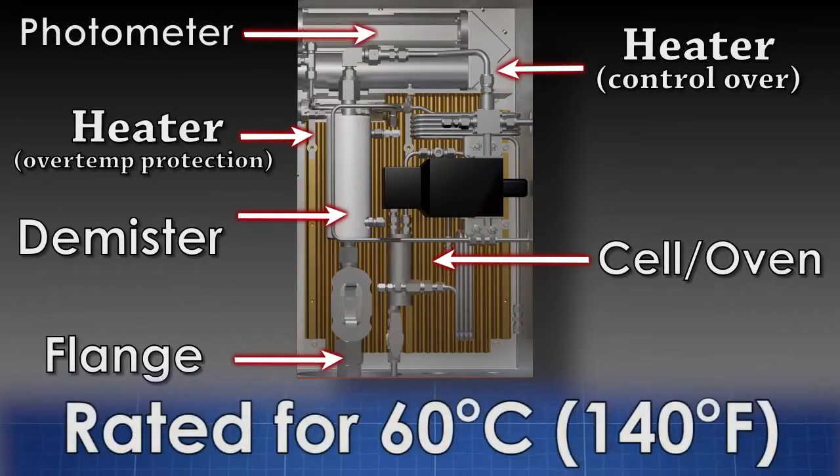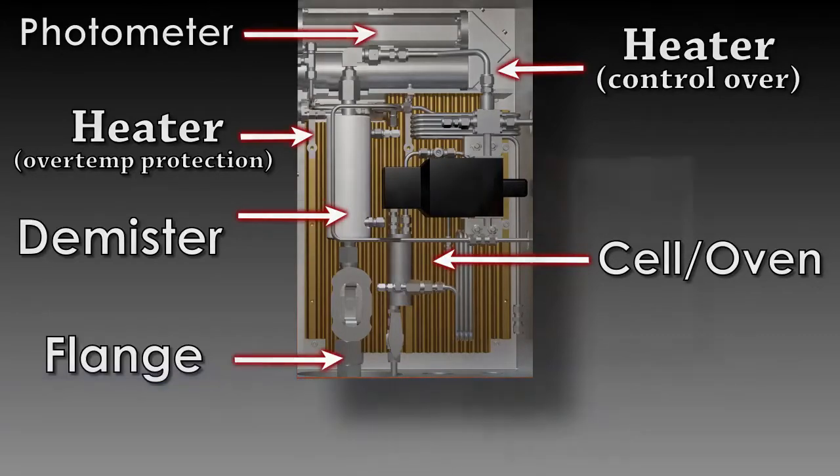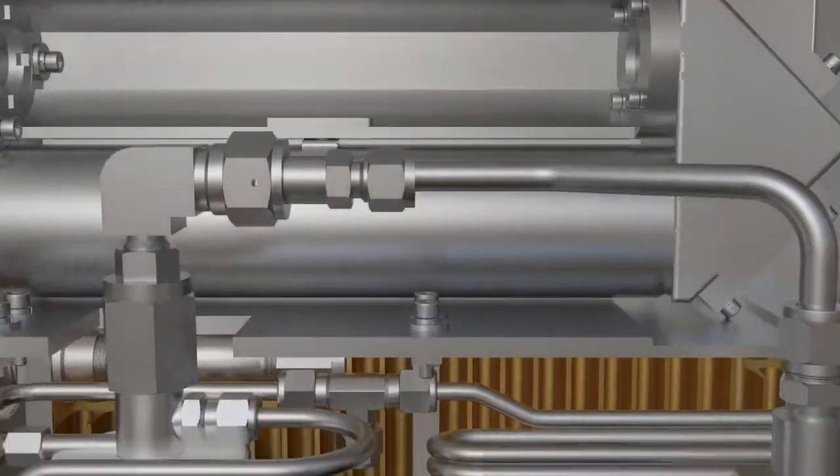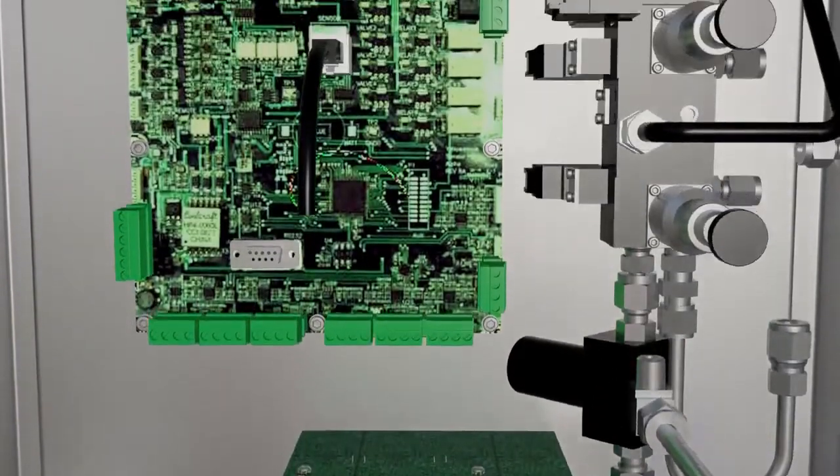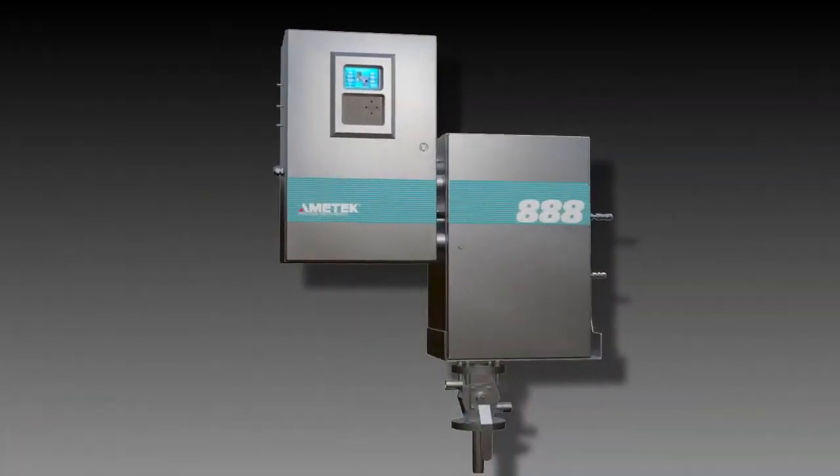The advanced thermal management reduces the electronics enclosure's internal temperature, extending the life of the electronics by 75 percent. The Model 888 is also rated for ambient temperatures of 60 degrees Celsius (140 degrees Fahrenheit) without the need for external cooling.